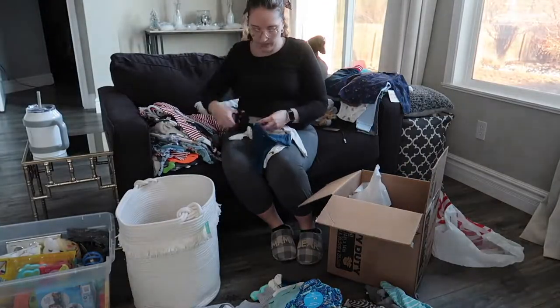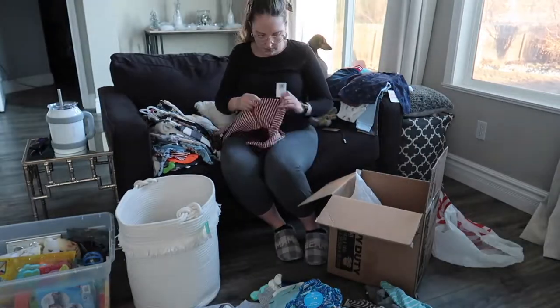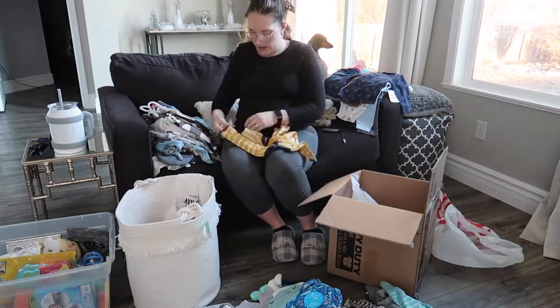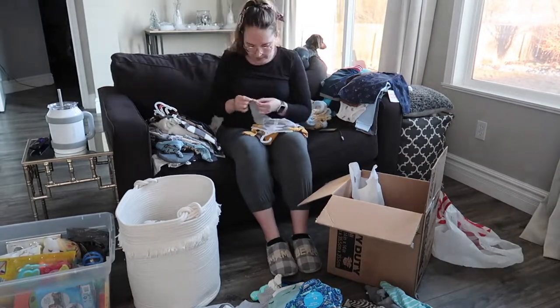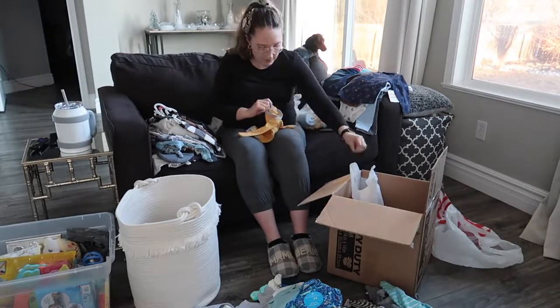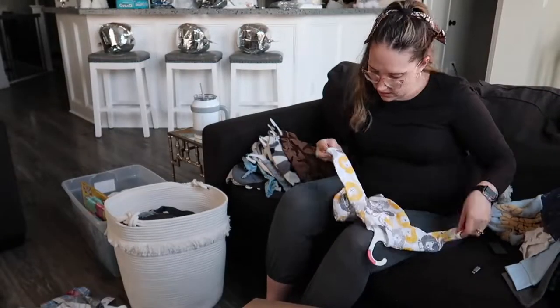I wanted to go ahead and clean all the clothes that were zero to three months or looked small enough. Some of the sizing seems a little bit off — different brands definitely have different sizes, it looks like. I just wanted to go ahead and get a good amount of tags off and get these clothes washed before organizing them and putting them into his dresser.